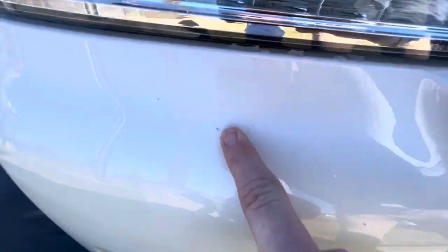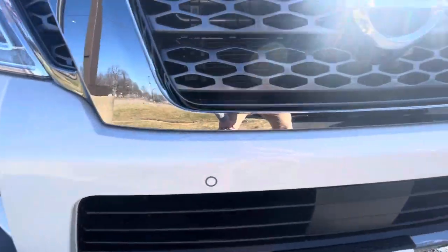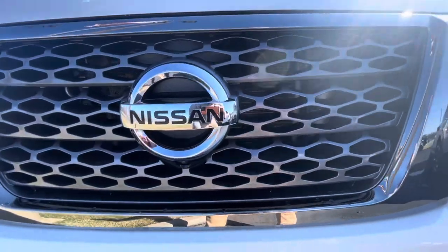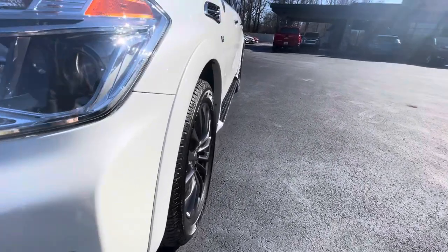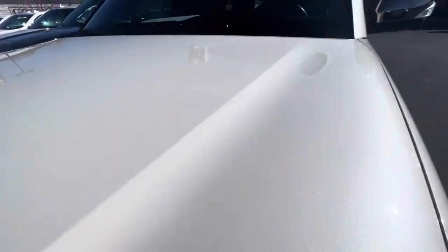Going down to the bumper, that looks like just a little chip — a little rock peck. There's one by the passenger fog light. Again, very minor stuff, but I want to make sure I point out everything I see and be your eyes here on the ground. Looks like some rock pecks under the grill as well. No dings or big scratches on the hood — hood's in good shape.